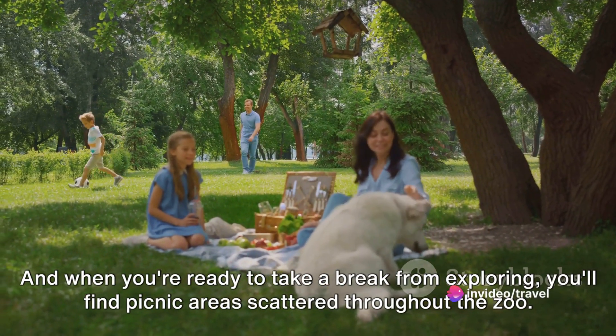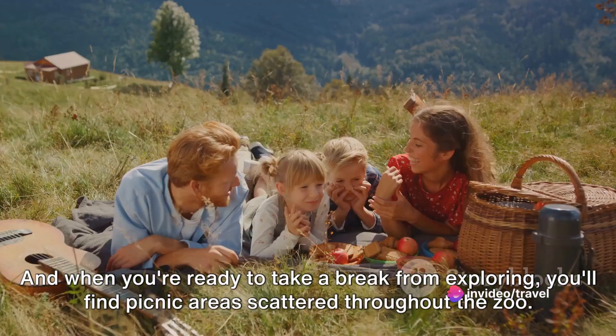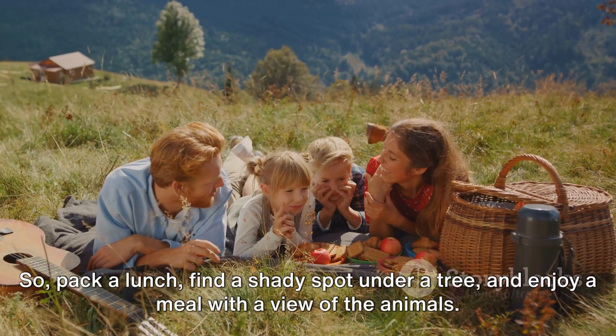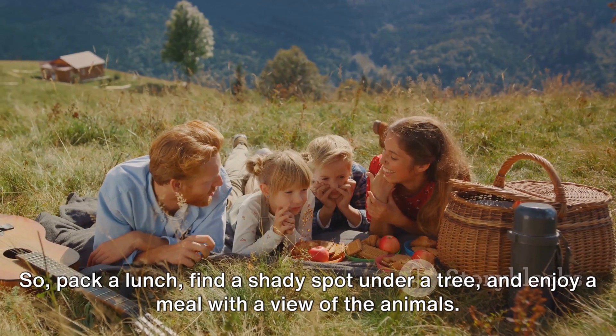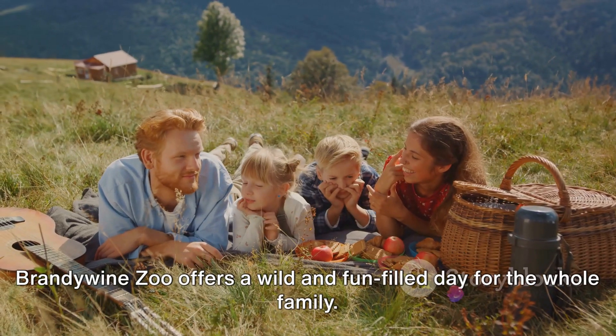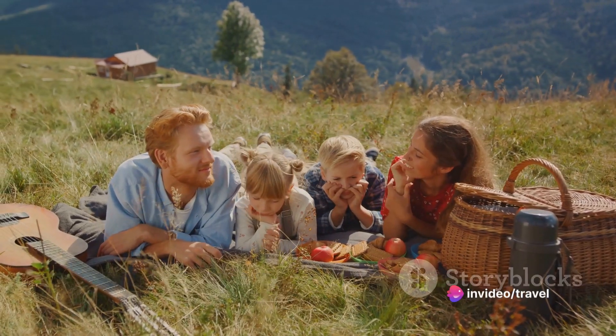And when you're ready to take a break from exploring, you'll find picnic areas scattered throughout the zoo. So pack a lunch, find a shady spot under a tree, and enjoy a meal with a view of the animals. Brandywine Zoo offers a wild and fun-filled day for the whole family.